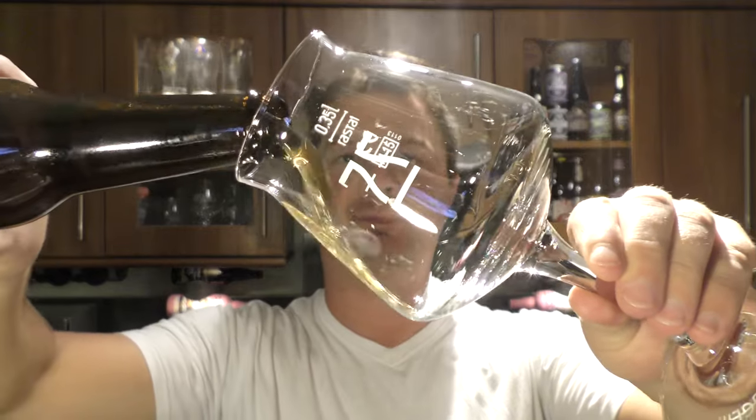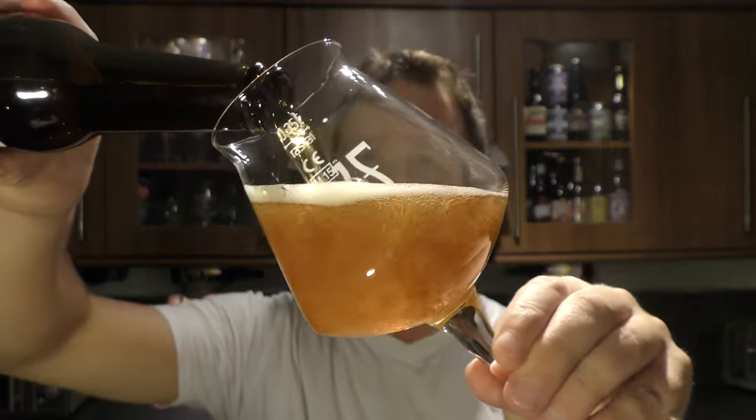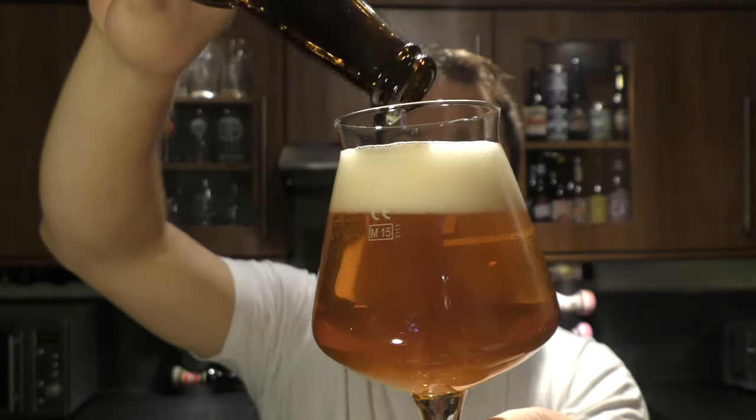Woohoo! Loads of smoke on the opening. Beer in the glass then. I'm a massive fan of Italian craft beer.